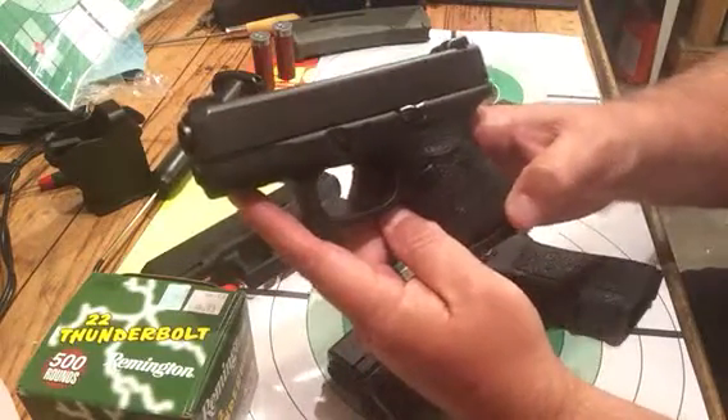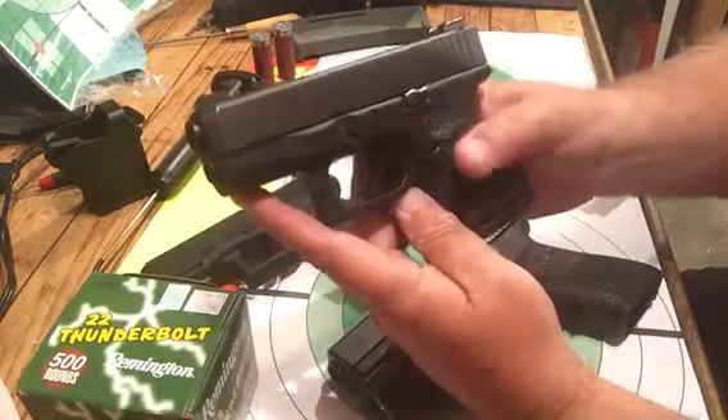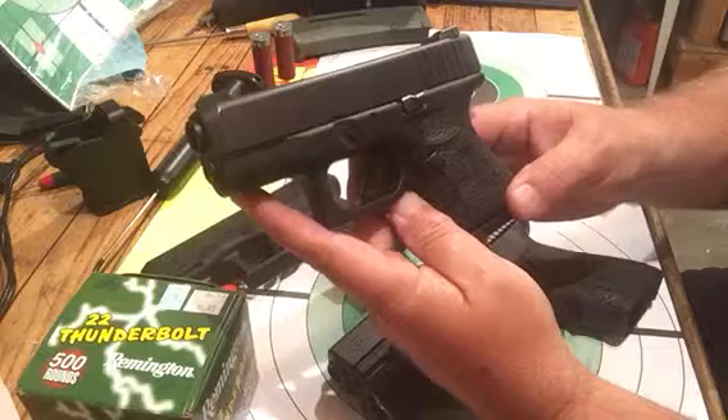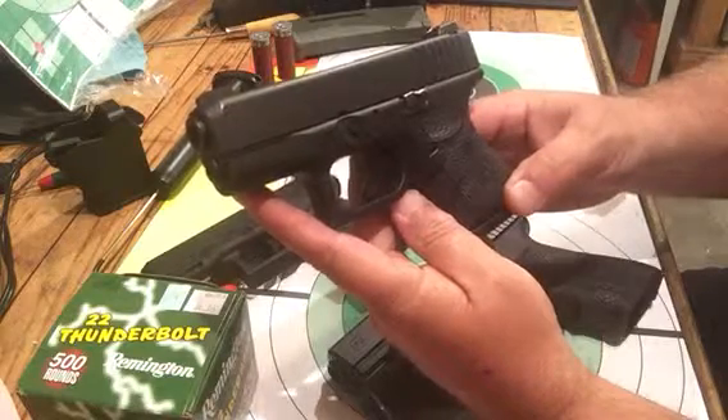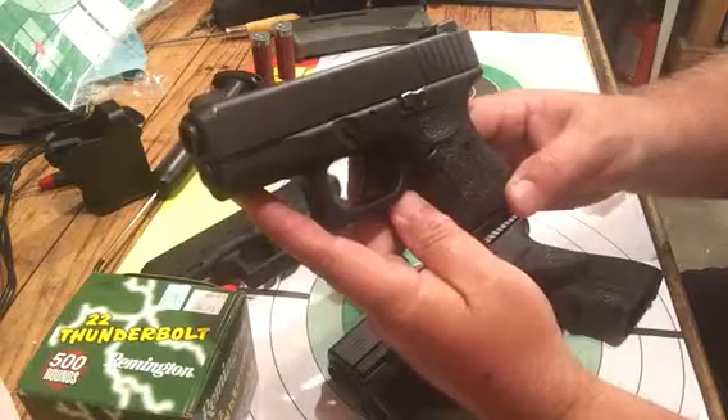These Glock pistols are no-nonsense — no external safety, no magazine disconnect, none of that stuff to get you in trouble in a stressful situation.